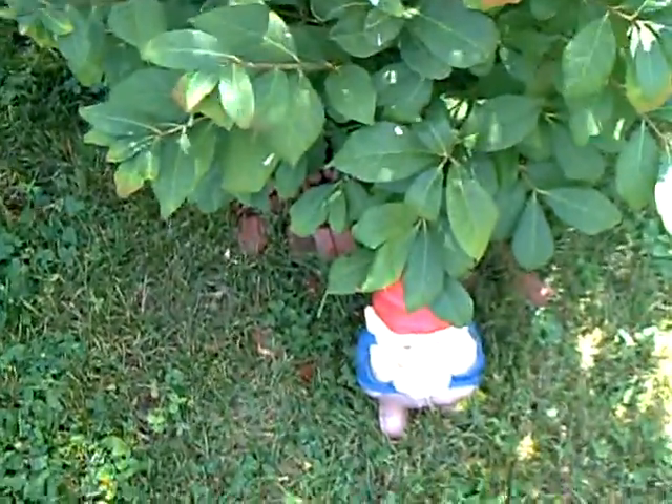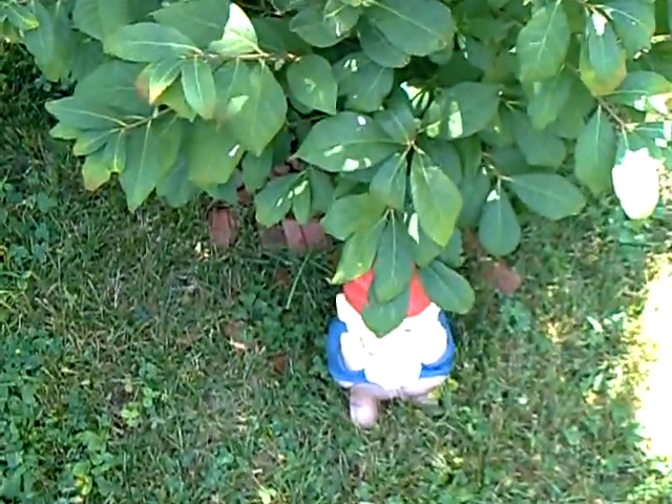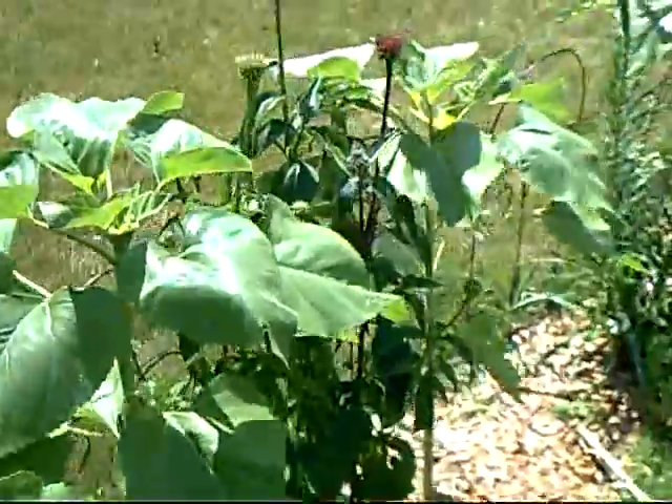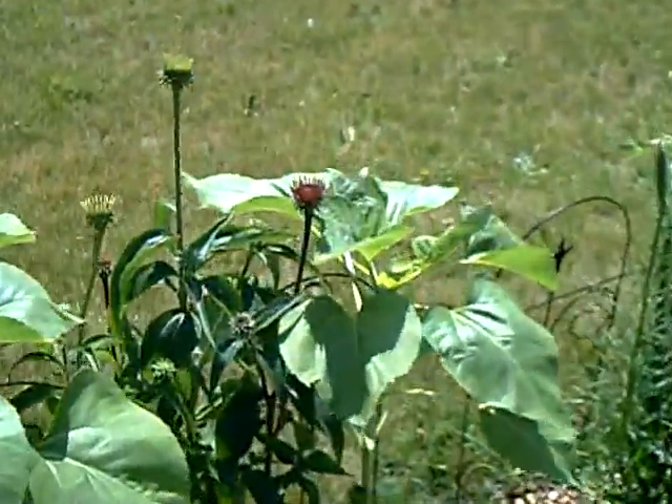And there's the burning bush. And there's the gnome — we're going to kick him. He's not going to talk. There we go. More sunflowers.